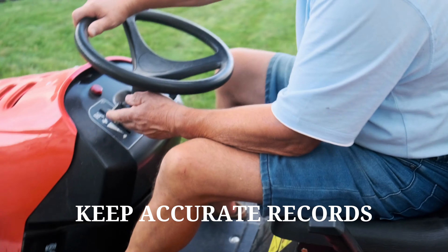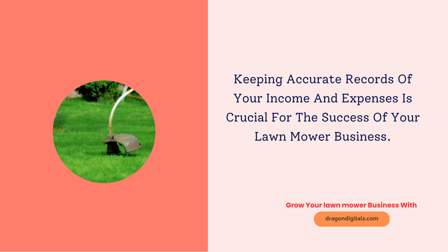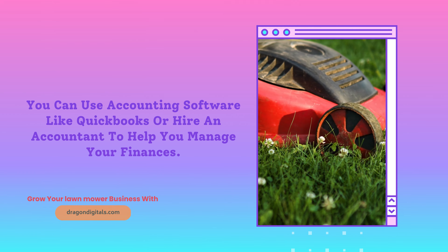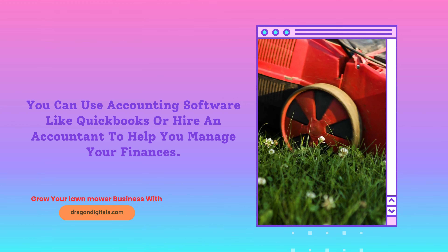Keep accurate records. Keeping accurate records of your income and expenses is crucial for the success of your lawn mower business. Make sure to keep track of all transactions, invoices, and receipts. You can use accounting software like QuickBooks or hire an accountant to help you manage your finances.